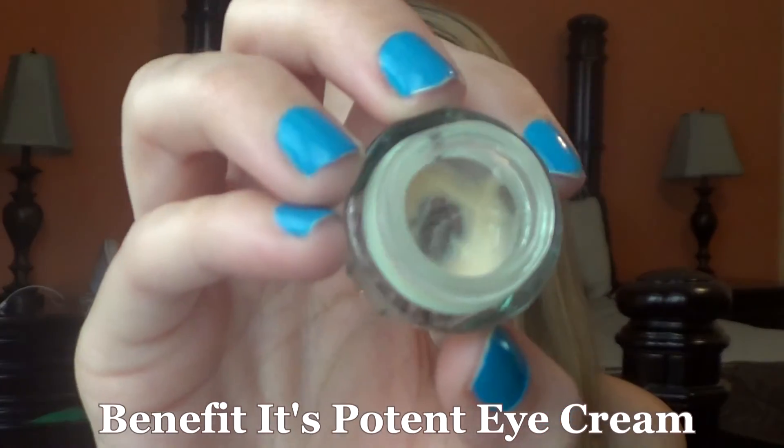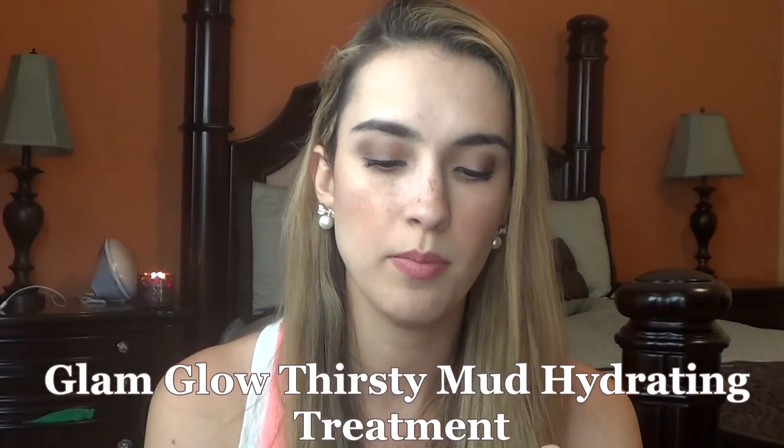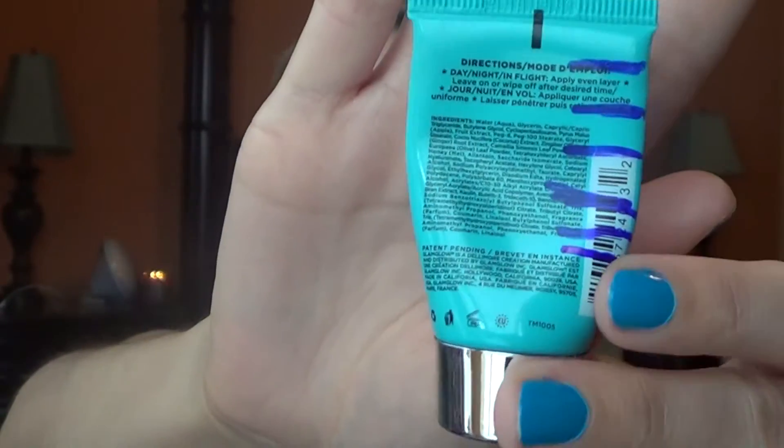I'm still using it through this next week. The next thing I was still working on is my Benefit potent eye cream — still making progress and hopefully finishing it next month. I'm also still working on the GlamGlow thirsty mud hydrating treatment. I used it two different nights this week so it went down a little. I feel like there's a lot of air in here, so once I get to the very end it may go really fast.